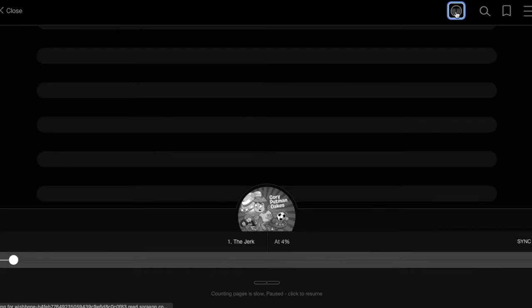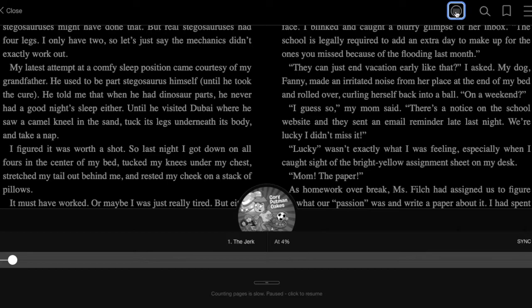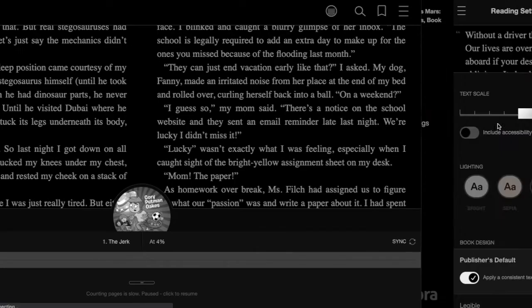Many of the features can be personalized inside of Sora. You can change from two columns to one column on the screen. You can also change your background color and your fonts by going to the menu and selecting Reading Settings.